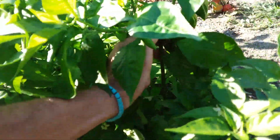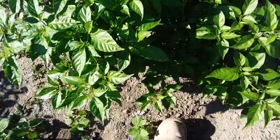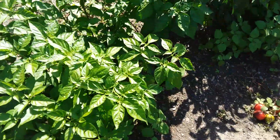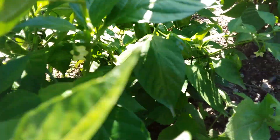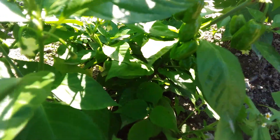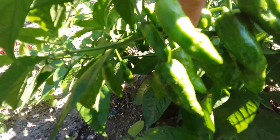I don't know if you guys can see that — lighting's not very good out here. It's getting towards fall. But yeah, loaded with peppers. And they're all so hot.